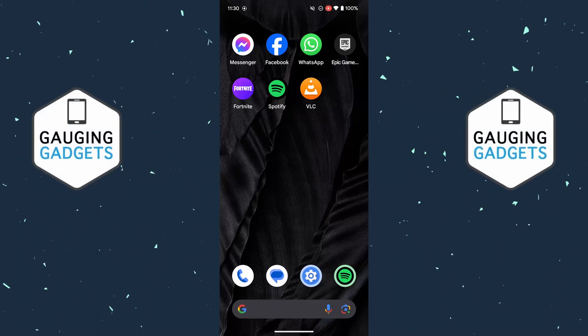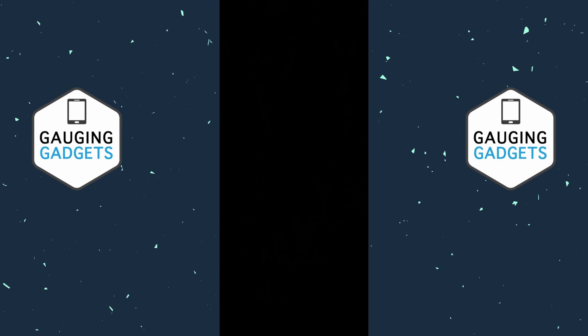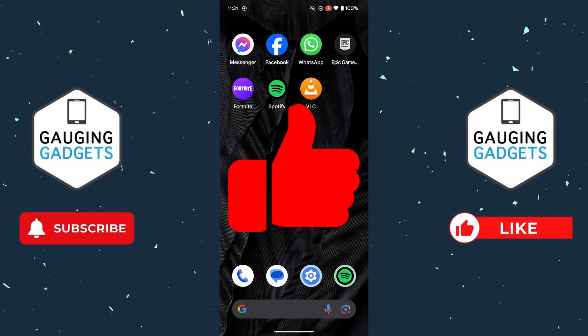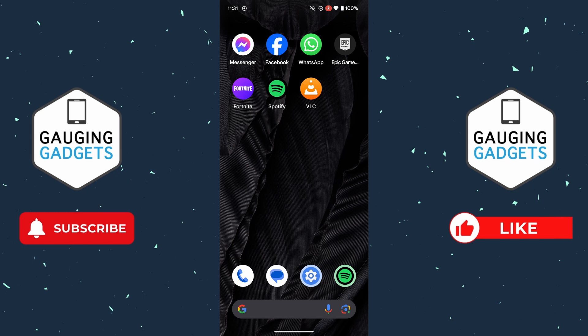How to fix Android freezing or stopping randomly. In this video I'm going to show you how to fix an issue where your Android phone is randomly freezing or unresponsive. If this video helps you, please consider giving it a like and also subscribe to my channel because that really helps me out.